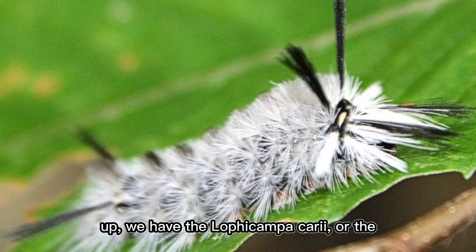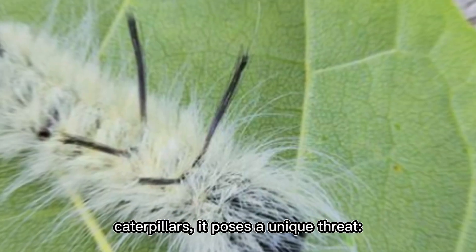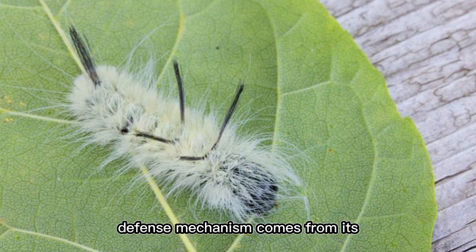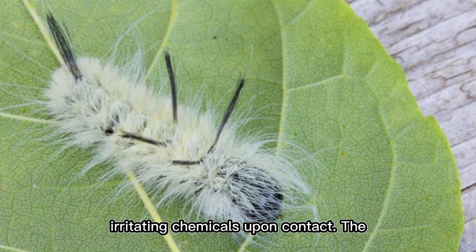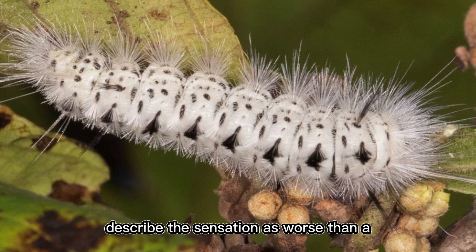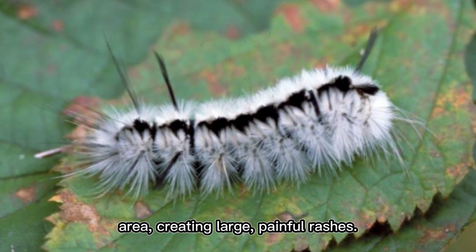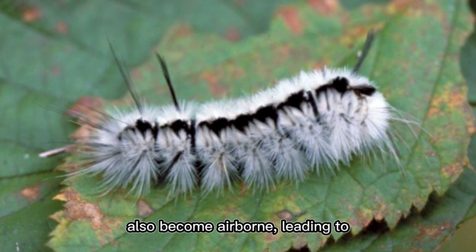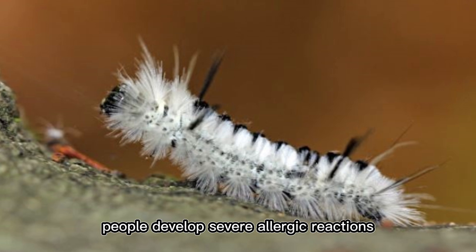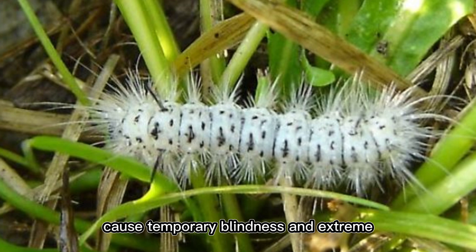Next up is the Lophocampa caryae, or the Hickory Tussock Moth Caterpillar — a striking black and white creature commonly found in North America. While not as venomous as others on this list, it poses a unique threat: severe allergic reactions. Its urticating hairs release irritating chemicals upon contact, embedding like microscopic needles and causing intense itching, redness, and swelling. The hairs can also become airborne, leading to respiratory irritation if inhaled. Some people develop blistering, eye irritation, difficulty breathing, and even temporary blindness if the hairs contact the eyes.